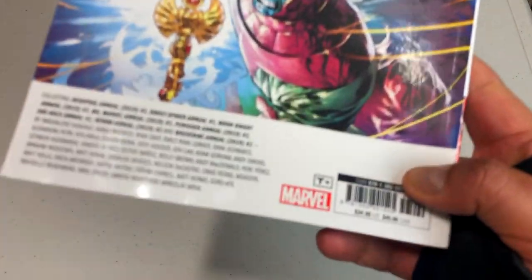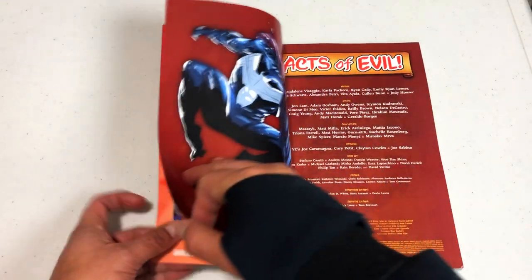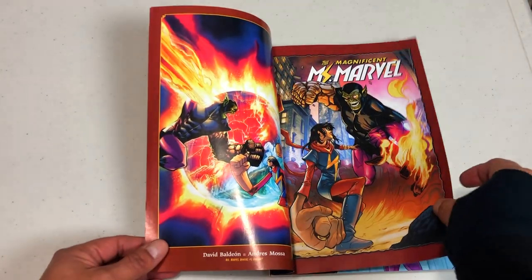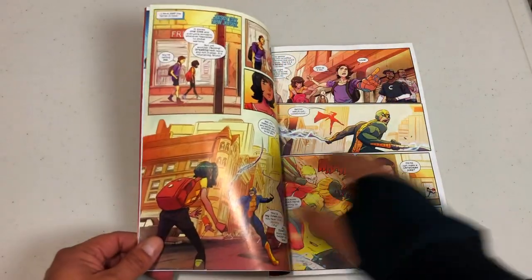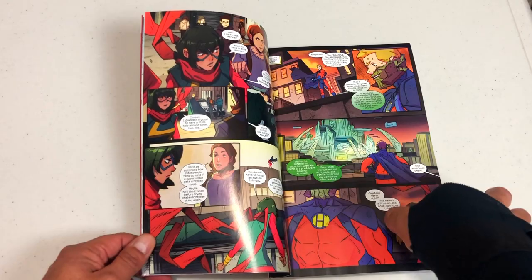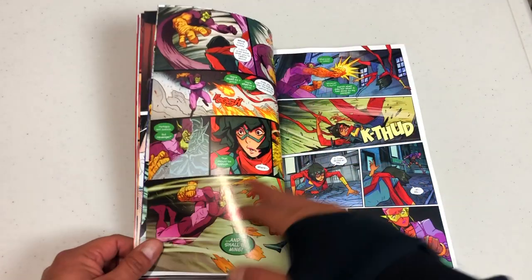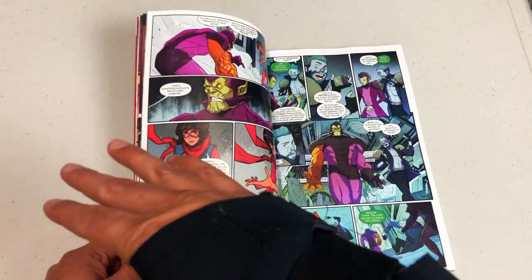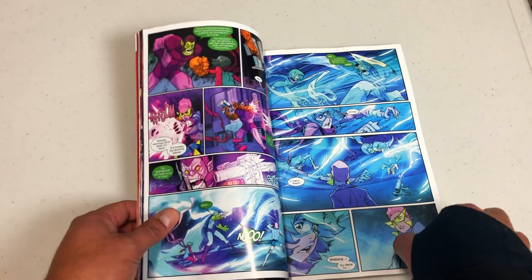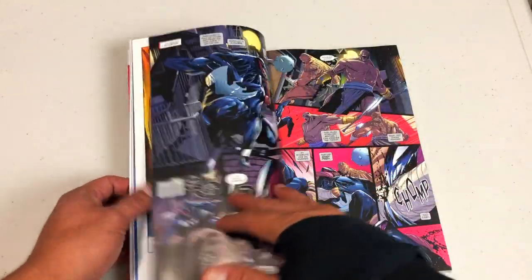And here we have Acts of Evil - sorry about that, I keep saying Acts of Vengeance because it's even in the font of Acts of Vengeance. This book retails for $34.99. It was a series of crossover events that started with The Avengers by John Byrne and crossed over into multiple series where villains switched the heroes that they fought. So like Magneto went to fight Captain America, Tiger Shark went to fight Wolverine, and so on and so forth. What's pretty interesting about this is that there's not a big overarching event - it's just a collection of annuals.